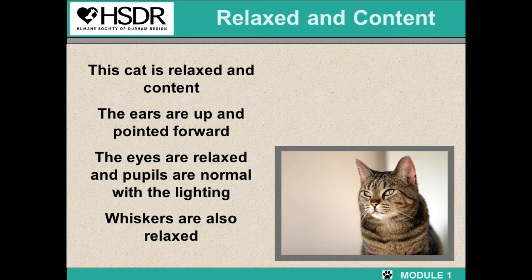Now let's put everything together that we've learned. As you can see from this picture, the cat is relaxed and content — the ears are up and pointed forward, the eyes are relaxed, the pupils are normal with the lighting, and the whiskers are also relaxed.